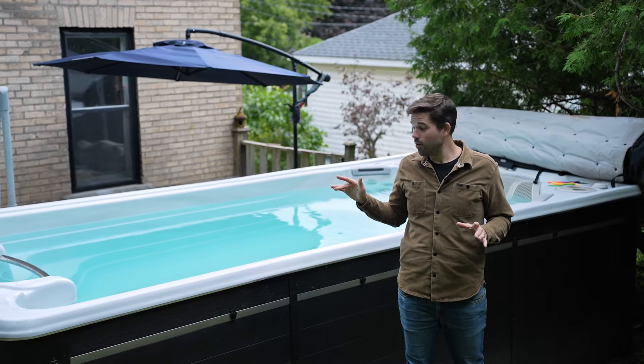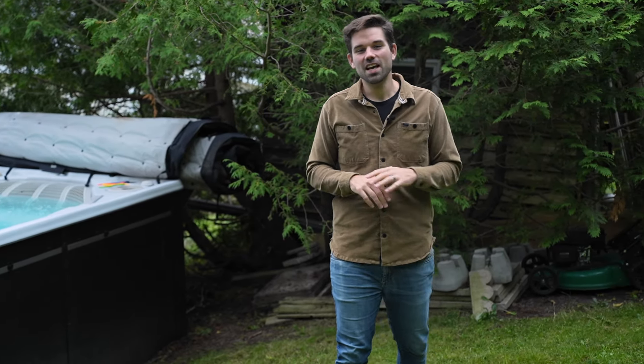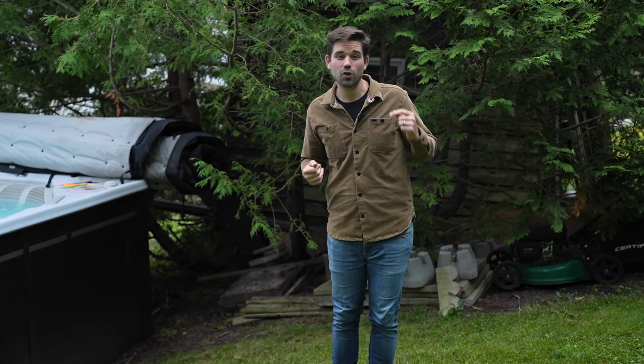I'm Tim Matthews from the Mark and Tim Real Estate Team. If you'd like to see this house in person, please give me a call — I'd be happy to show you through. And don't forget while you're here, please subscribe to the channel and follow us on social media so you never miss one of our Grey Bruce property tours.